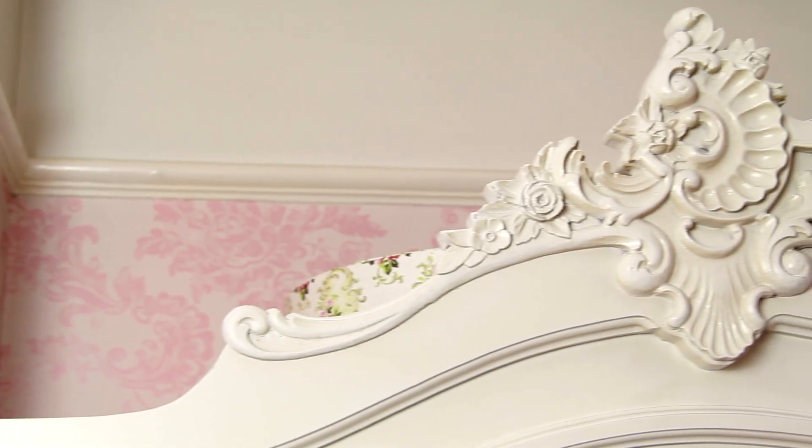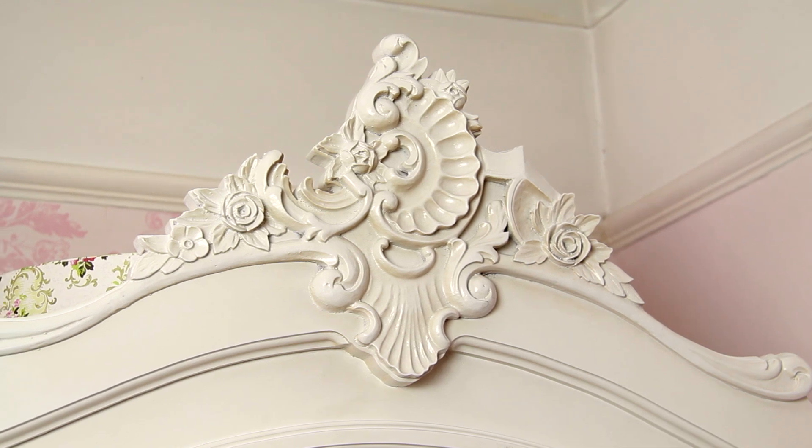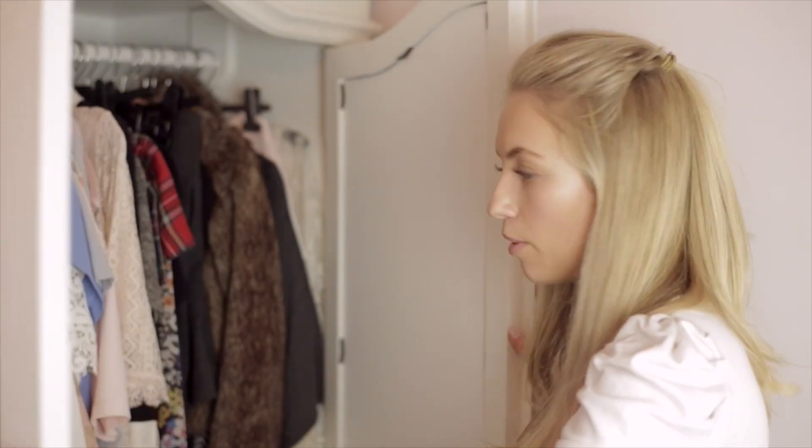So this is my wardrobe and I got this from a website called Homes Direct 365, which is a horrible website. It literally took three months to come and it was only supposed to take three weeks and they kept delaying it. But it's such a beautiful wardrobe, it's really pretty. It has all this shabby chic detail and it's got lots of space. I'll just show you the inside of my wardrobe.